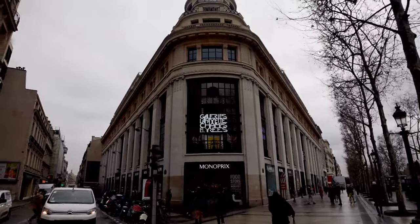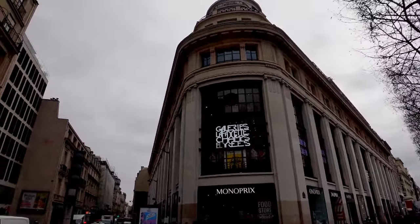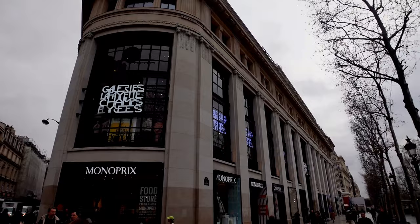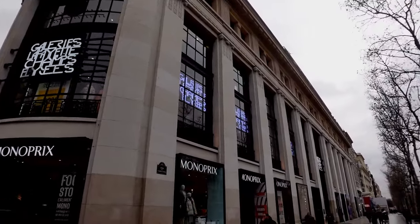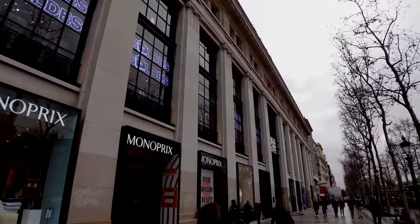The Galeries Lafayette Champs-Élysées on the left, and it's just an absolutely designer shop. Every major brand on the planet is on the Champs-Élysées. It's a nice day.